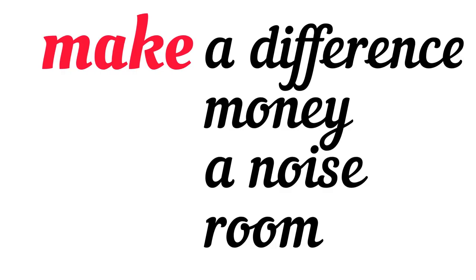Let's see which nouns go with the verb 'make'. Make a difference, which means to cause a change. Make money, meaning to earn money. Make a noise, and make room, that is to create space for someone. So all these nouns go with the verb 'make'.